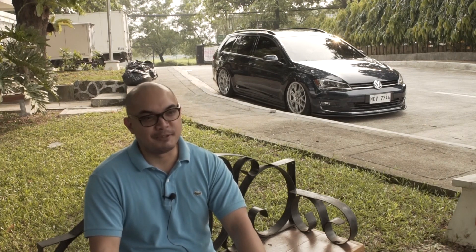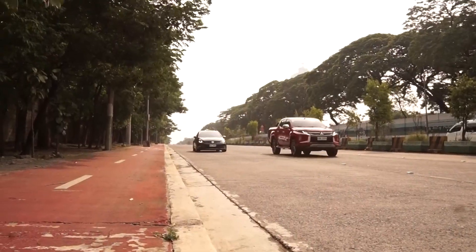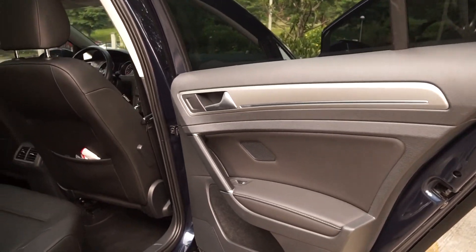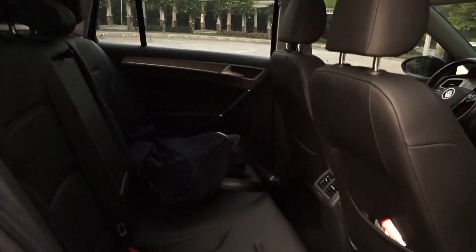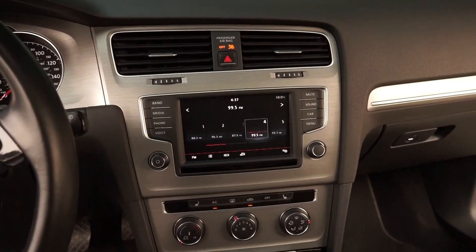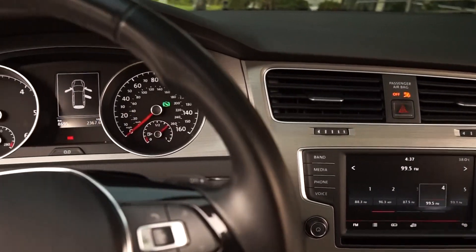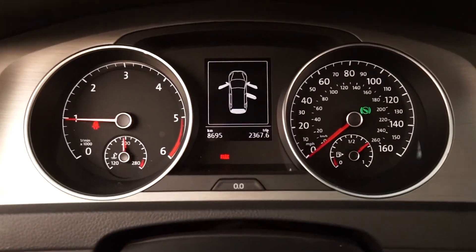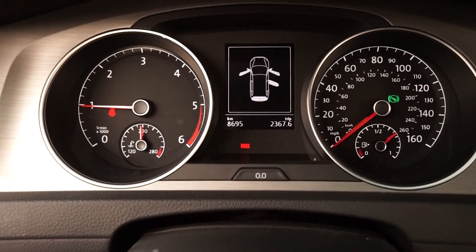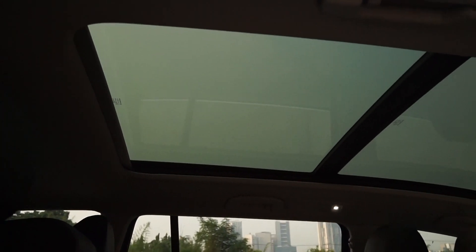Secondly, it's a Volkswagen, so it's reliable. So far in my ownership of two years, wala pa nasisira. Since it's a Volkswagen, the interior is also very nice. If you compare it to other brands, for what you paid for, it punches well above its weight class. Yung presyo niya, hindi mo iisipin na ganito lang yung interior. Sobrang dami ng features, tsaka yung amenities — hindi mo ma-imagine na yun lang pala yung SRP ng kotse. So that's one of the main advantages of it.